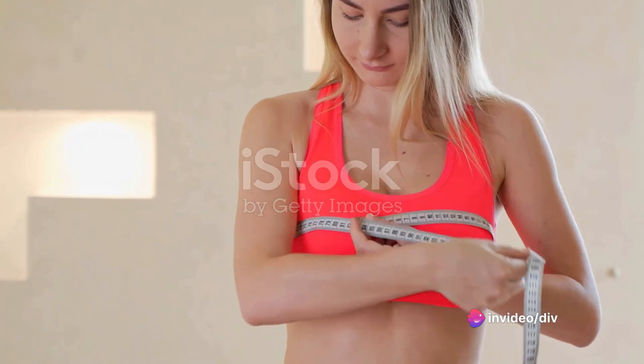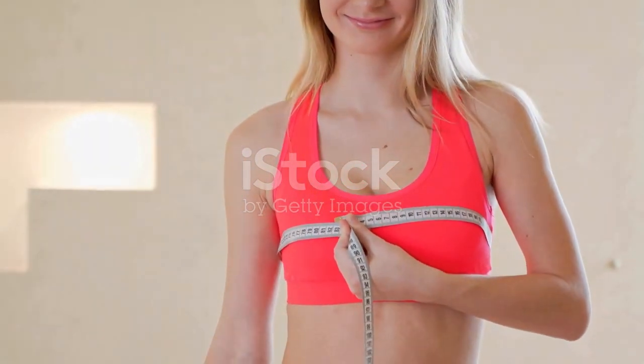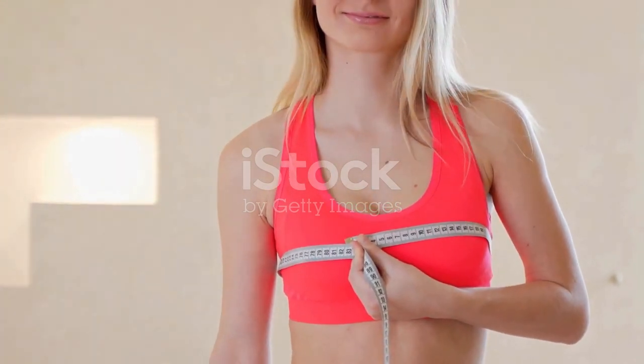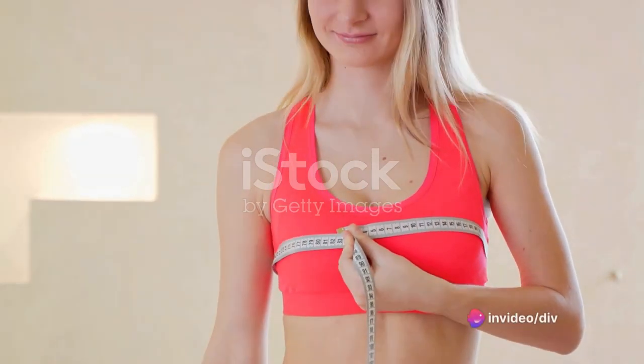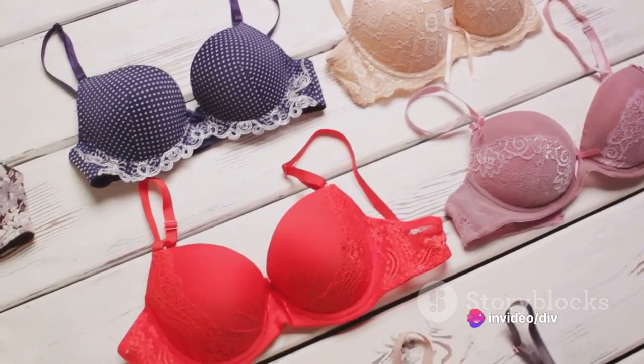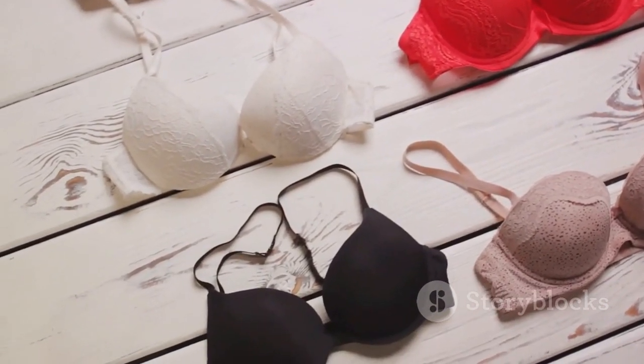Know your body first. It's vital to understand the shape of your breasts to understand how sports bras can benefit you. The main supporting structures for your breasts are something called Cooper's ligaments. The skin is the only secondary support system, and it is easily stretched by repeated stress.